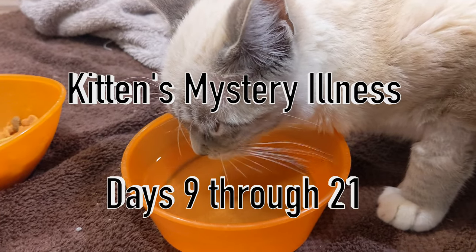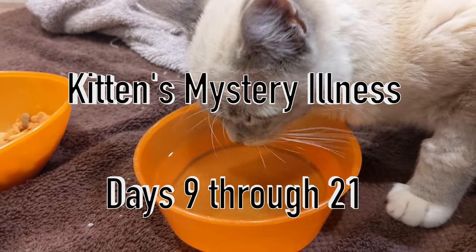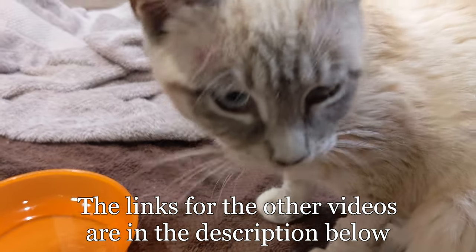Welcome to the Brigand Farm YouTube channel. This video is an update of our sick kitten that will show you how she is on days 9 through 21. Links are in the description below if you haven't seen the previous videos.